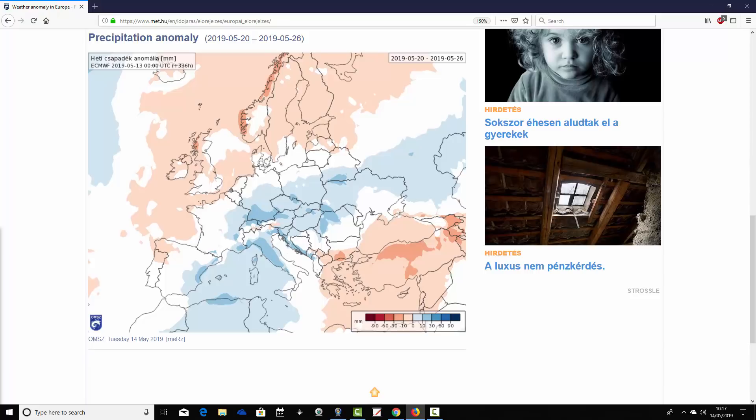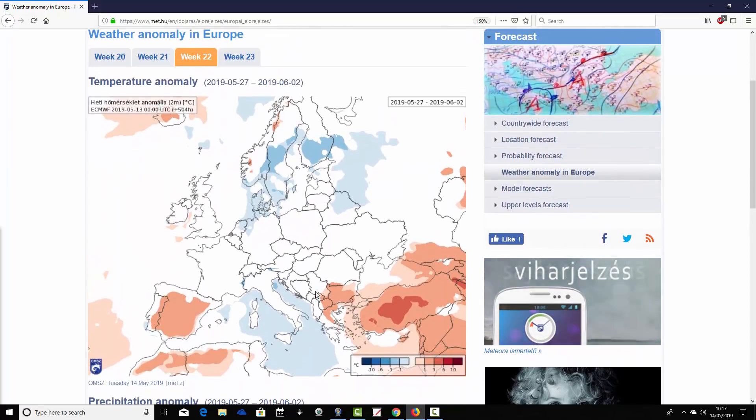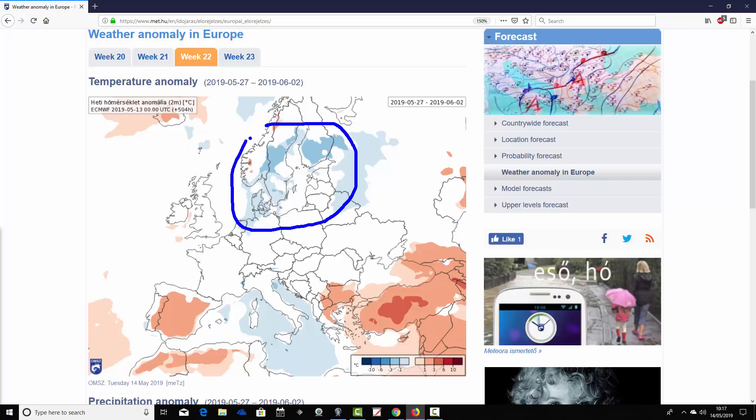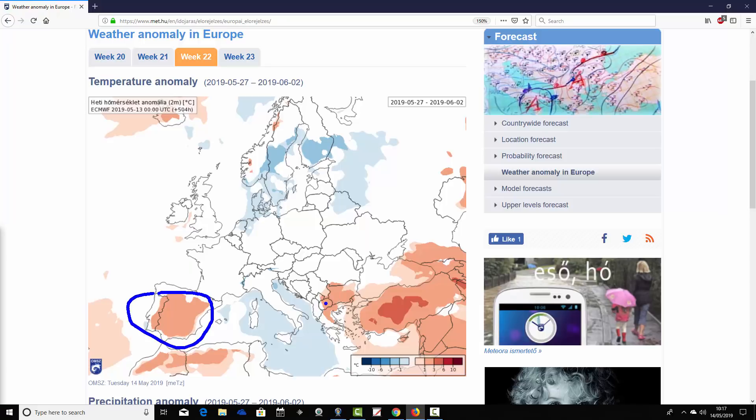Moving on to week three — week 22 for the year. The temperature anomaly signal is weakening, as it often does at this range, but there are signs of change. Northern Europe is going below average now, with a cool anomaly across Scandinavia, towards the Baltic, and Denmark. For Ireland and the UK, we're losing those above-average temperature anomalies — from the 27th of May to the 2nd of June, we're returning to average. Many central areas also come out near average. In the Mediterranean it's a mixed bag: Spain and Portugal near average, the central basin still hinting at the cool side, and the southeastern corner around Greece and Turkey still looking very warm.